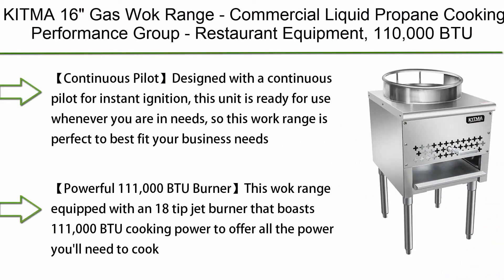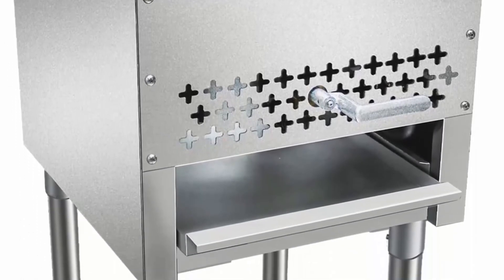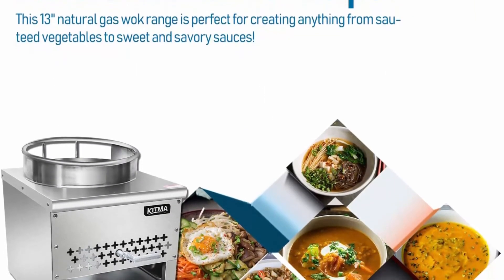Top 5: KITMA 16" Gas Wok Range — Commercial Liquid Propane Cooking Performance Group, Restaurant Equipment. Continuous pilot designed for instant ignition — this unit is ready for use whenever you need it, making this wok range perfect to best fit your business needs.